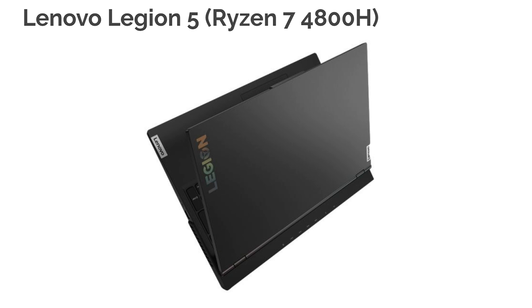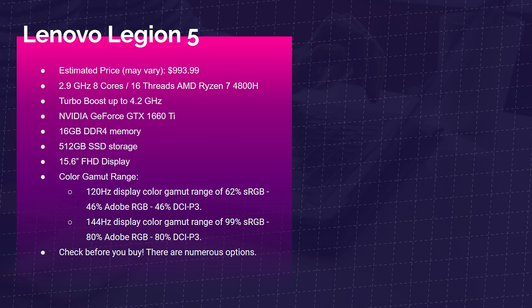Next is the Lenovo Legion 5 Ryzen 7 4800H, with nearly identical specs: Ryzen 7 4800H, GTX 1660 Ti, and 16GB of RAM — expect very similar benchmarks. One important thing to be aware of is the screen variants and their color gamuts. If you get the 120Hz variant, you'll get 62% sRGB and 46% Adobe RGB. But the 144Hz variant gives you 99% sRGB and 80% Adobe RGB. Check before you buy — people have gotten laptops and been disappointed when they didn't do their due diligence.